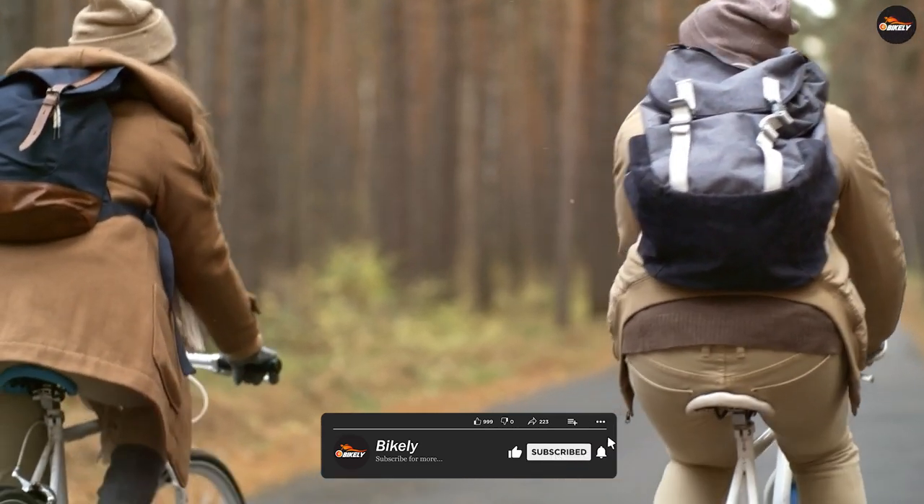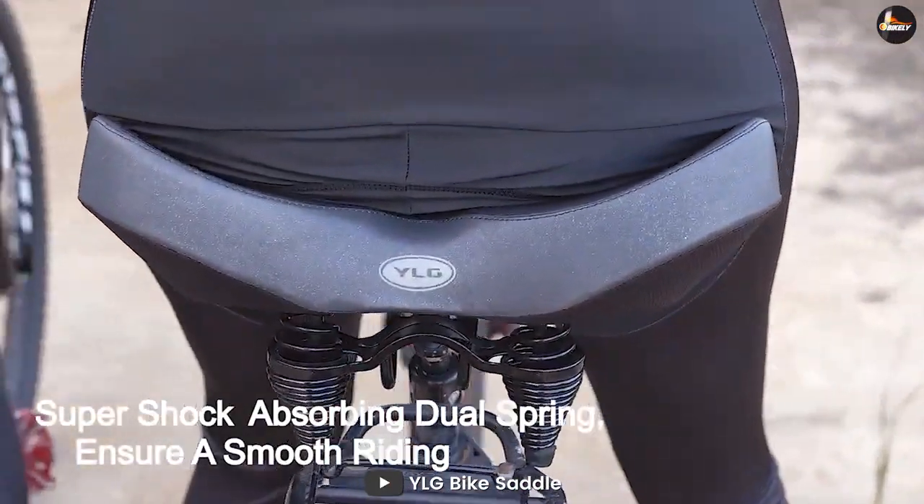Well, we also agree. Given that, YLG Bike Saddle is designed to solve this problem.